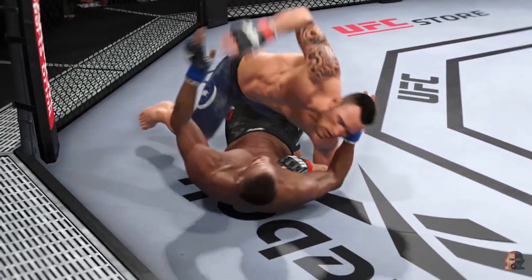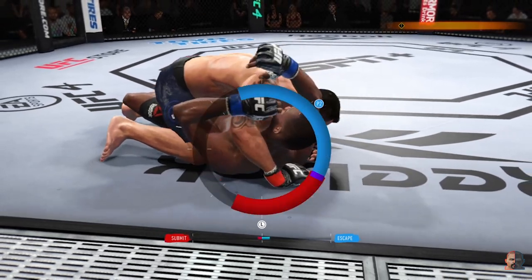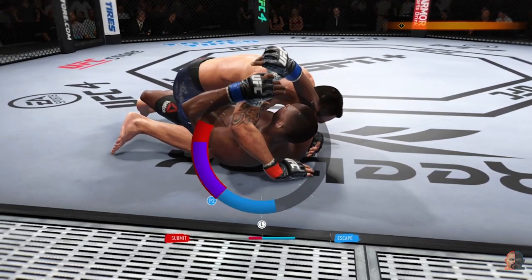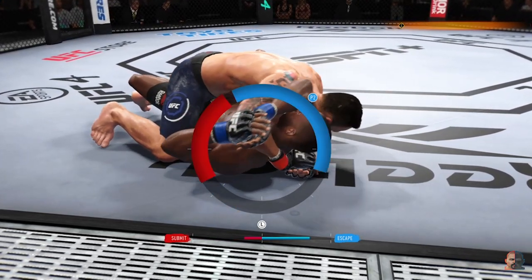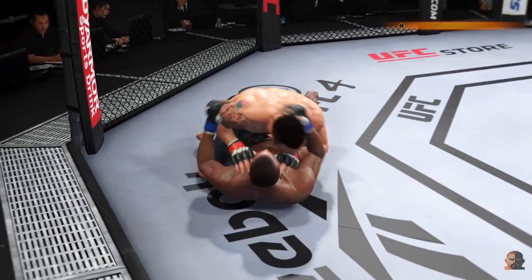He's very comfortable fighting off his back. Now it looks like he's trying to hip escape, or maybe look for a Kimura. Right now it looks like he may be trying to set up an arm triangle choke — he needs to secure the left arm, push it across, and secure it with his head. Watch triangle, watch triangle. And he's out.